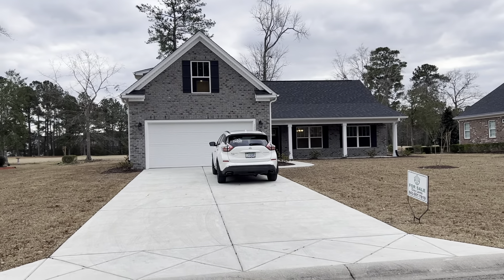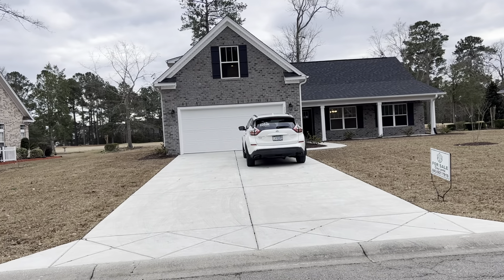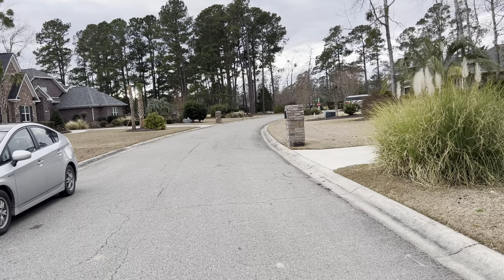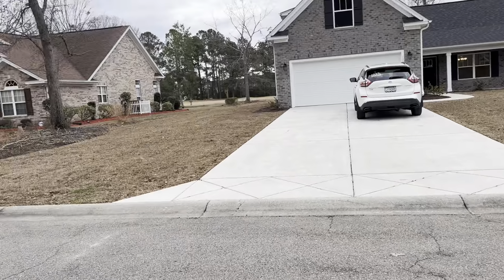We're at 1079 Yellow Jasmine Road in Long Bay Estates. I'll start off at the road, which is the entrance. It's a pretty good drive back here to get to it. You can see your neighbors.